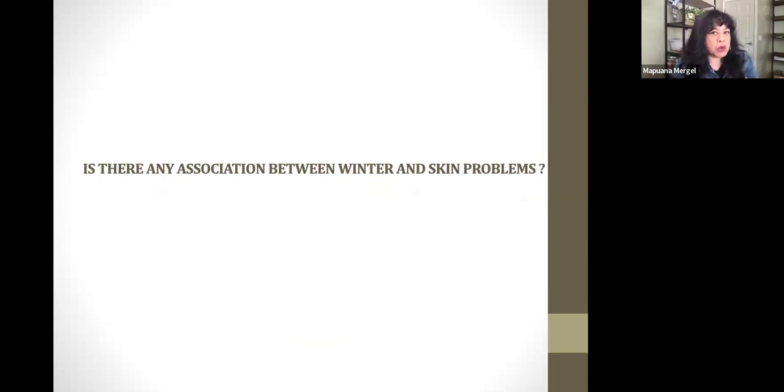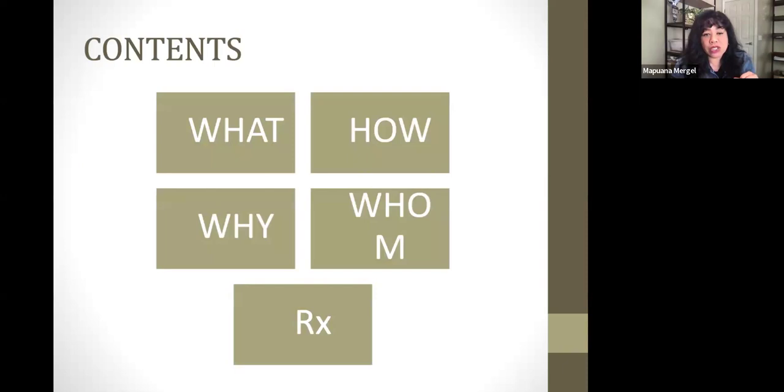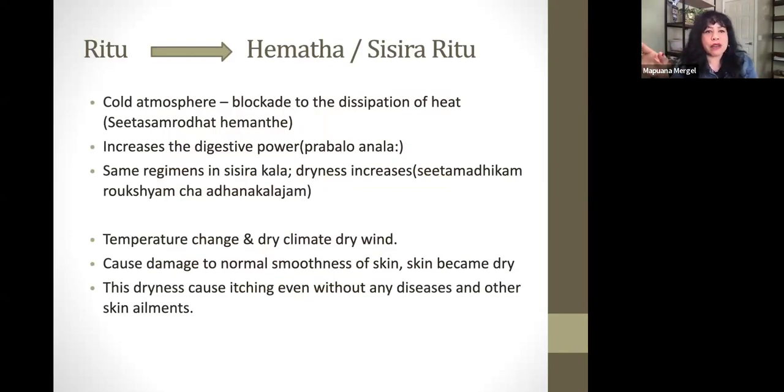This presentation goes through all the what, how, why, whom, and then prescriptions. The words at the top just mean winter or extreme dryness. You have different temperatures — it's cold outside, but sometimes in our house we make it really warm and hot, and going from extreme weather climates sucks the moisture out of your skin even more. Then you end up with dryness, itchiness, and scaly-looking skin.